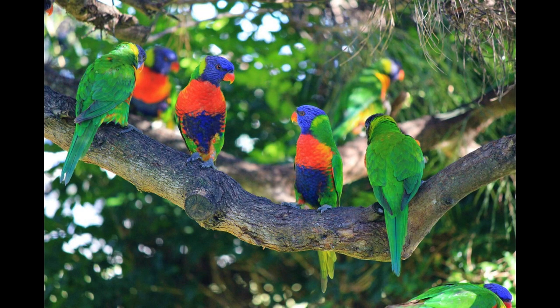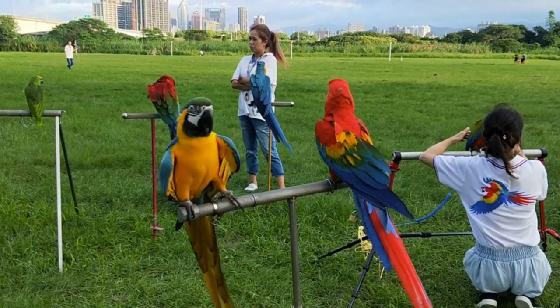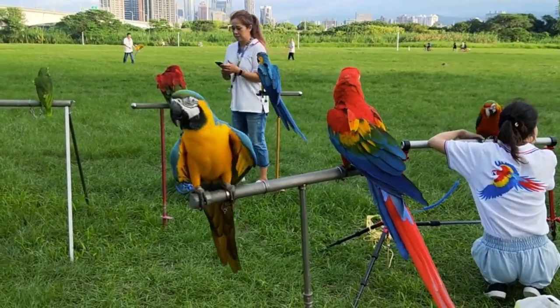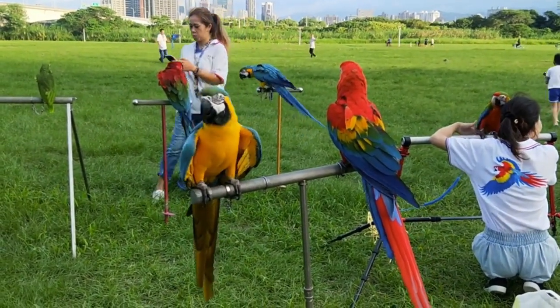Keel-billed Toucan. This toucan species, found in Central and South America, has a unique multi-colored bill that features bright shades of green, red, blue, and orange.